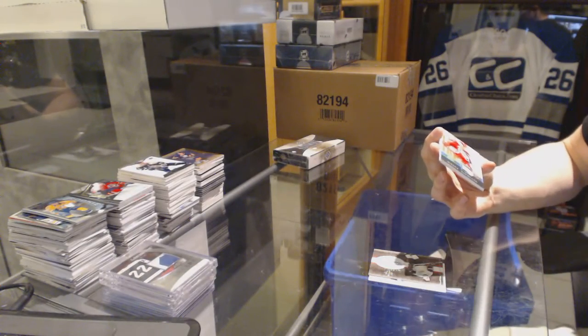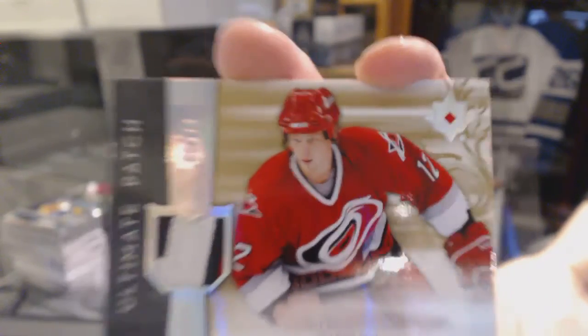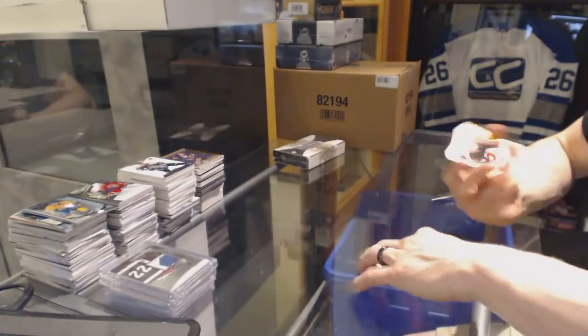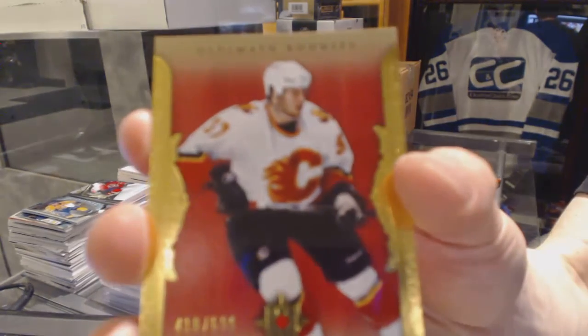We've got a three-color ultimate patch number to 75 for the Carolina Hurricanes, Eric Staal. And a rookie number to 699 for the Calgary Flames, Brandon Prust.